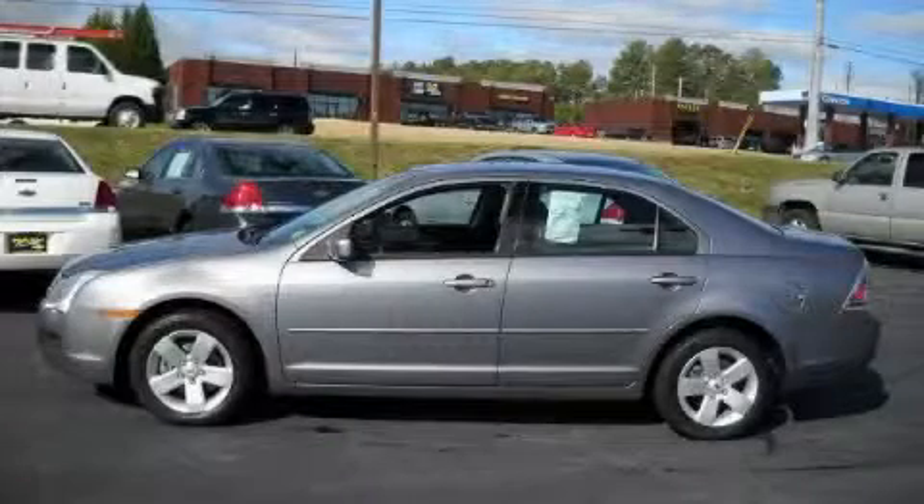This is a 2007 Ford Fusion. Great handling, great comfort, a great ride.